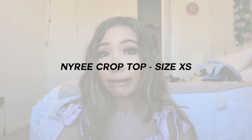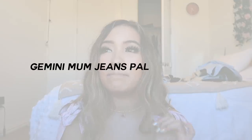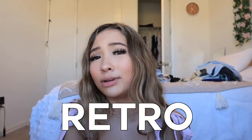The second outfit is the Nairi crop top in a size extra small. This is a super cute retro, vintage-looking top that I am totally digging. I also paired that with the same Gemini mom jeans in pale blue from the last outfit. I love this outfit — I think it is so cute. It screams retro, screams 90s, which I'm kind of living in right now. I'm obsessed with it.